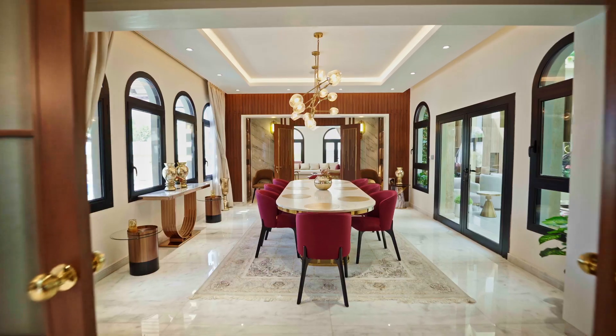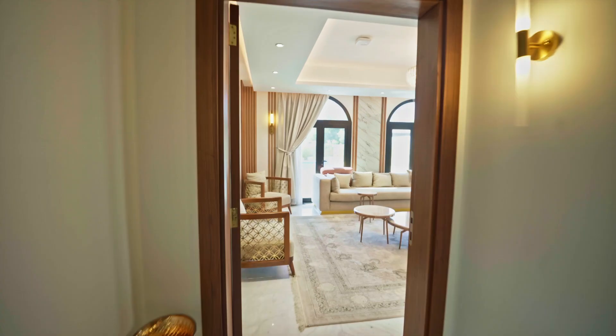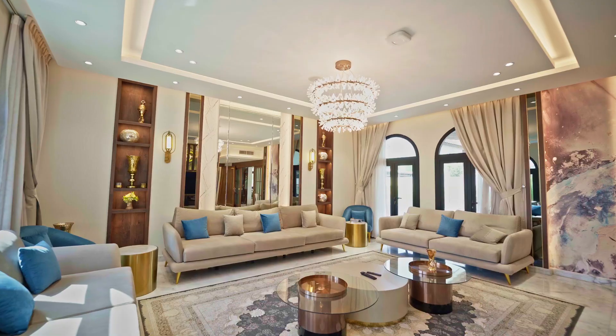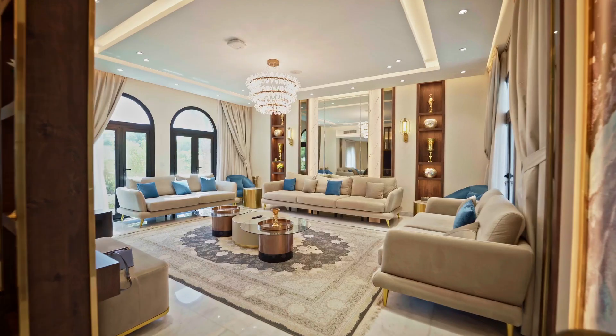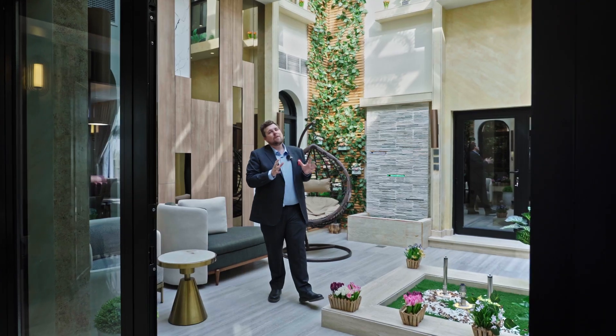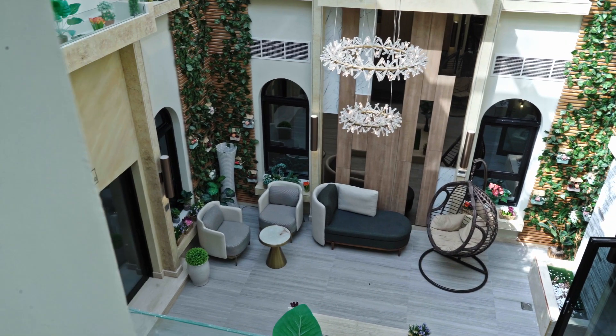This unit is a signature villa located in The Villa community, and it's fully furnished. Before I show you the eight bedrooms and 11 bathrooms, let me show you the courtyard area.